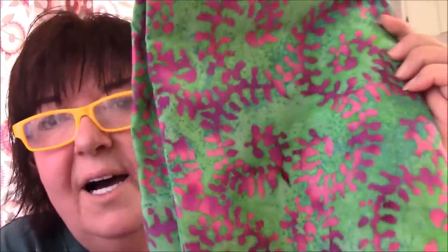Purple and green, and it's a good green. I love this, yes.